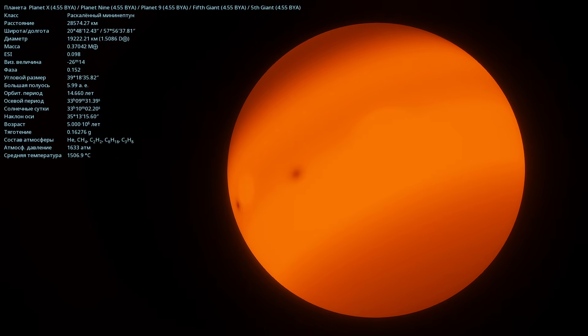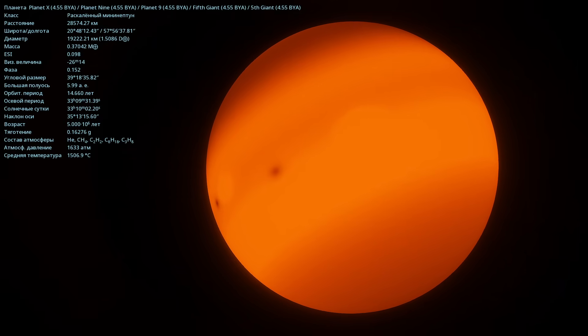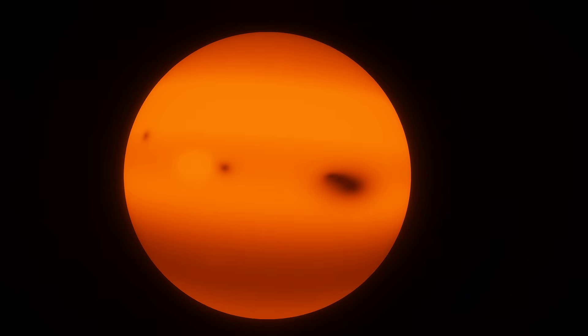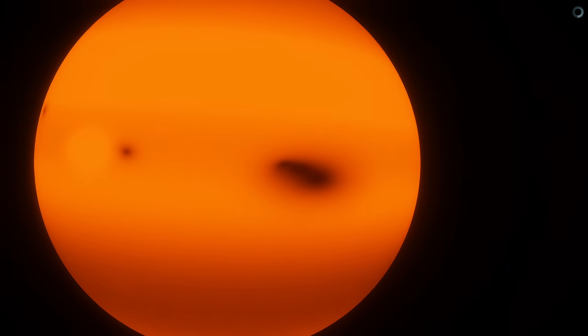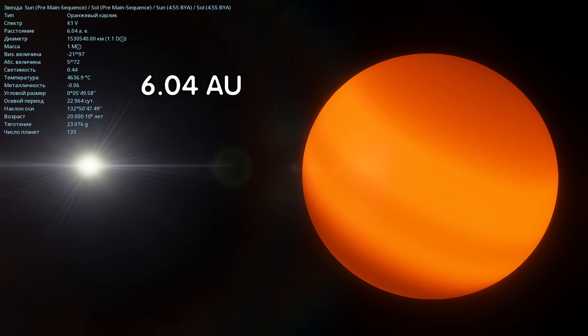Its mass is 0.37 times the mass of Earth, so it's not that big. Its diameter is 19,222 kilometers. It has helium, methane, and many other elements in its atmosphere. A sad fate awaits this planet — it will be ejected from the system. This planet doesn't have any moons here. On this side of Planet X, there are dark spots in the upper layers of the atmosphere. The distance to the sun is 6.04 astronomical units.